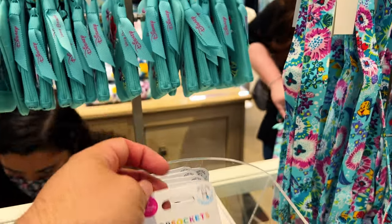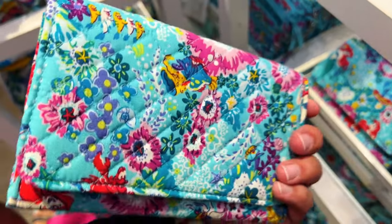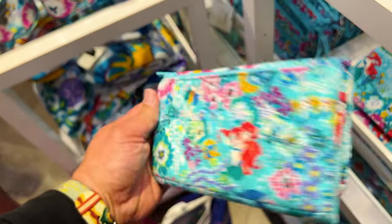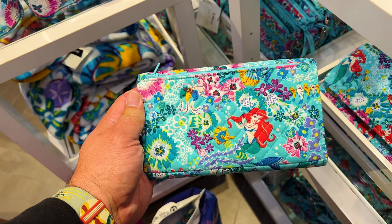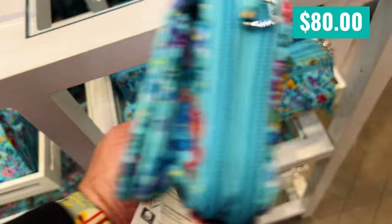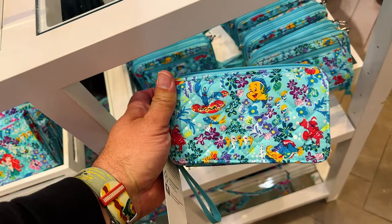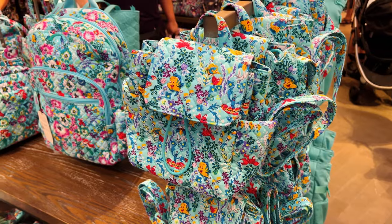Do you use pop grips on your phones? It interferes with my wireless charging. This is an RFID clutch — a tri-fold clutch. I like the Ariel right there. Now this is one of those ones where the pattern — no matter where you look — you are not going to find Ariel. It's an RFID all-in-one crossbody.